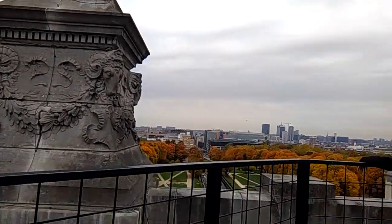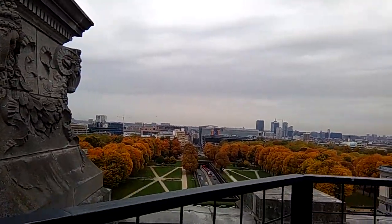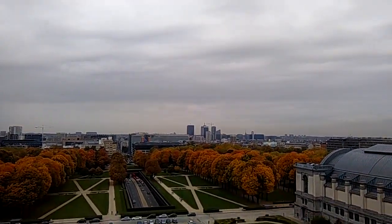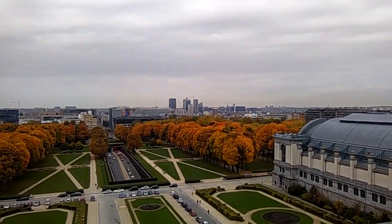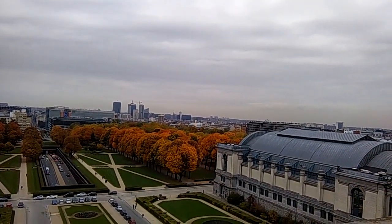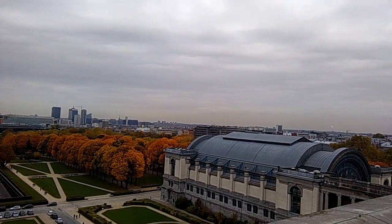And looking over in this direction once again, the colors of the trees are amazing. Our hotel is somewhere over there, and in the distance you can see that 'balls thing' — the Atomium.